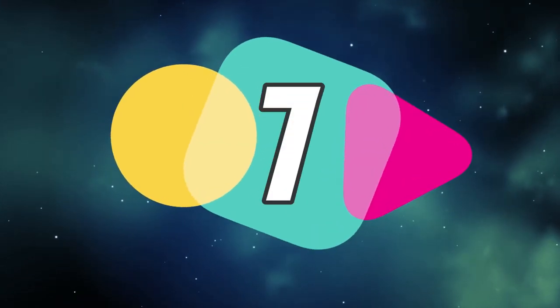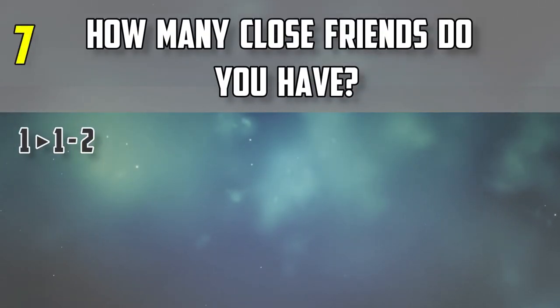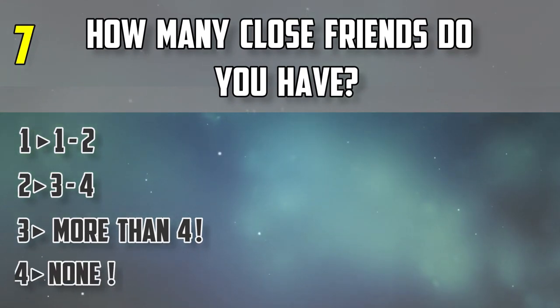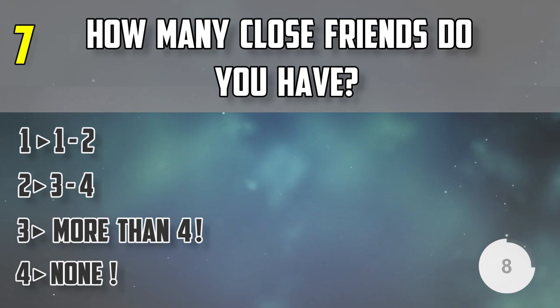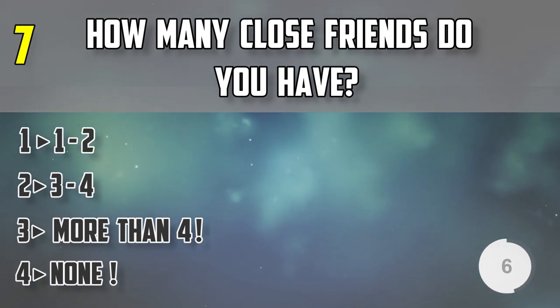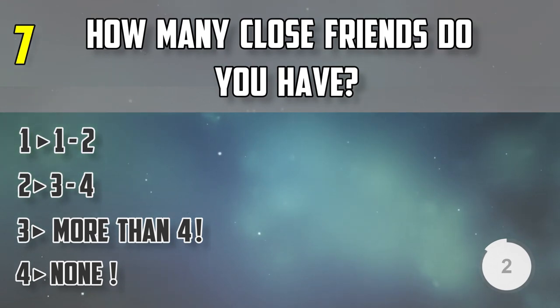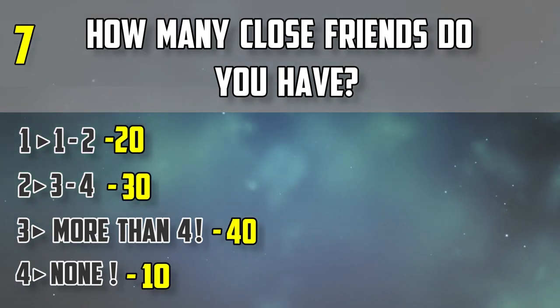Question number seven: how many close friends do you have? 1 or 2, 3 to 4, more than 4, or none? Note down the points.